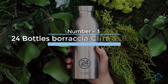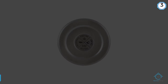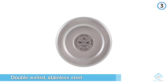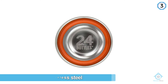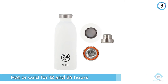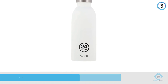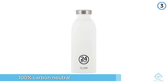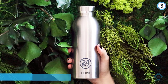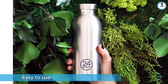Number three: 24Bottles Borraccia Klima Bianca. The Klima, launched in September 2017, is a double-walled stainless steel bottle that keeps beverages hot or cold for 12 and 24 hours respectively. What's cool about this bottle is that, as well as helping people reduce their own carbon footprint, the Klima bottle is 100% carbon neutral. The overall CO2 emissions coming from 24Bottles' production, packaging, and transport is offset through international reforestation projects that will help the planet breathe better.